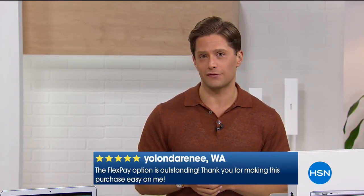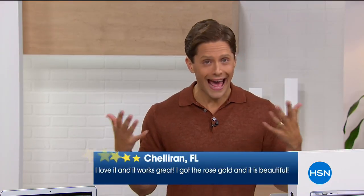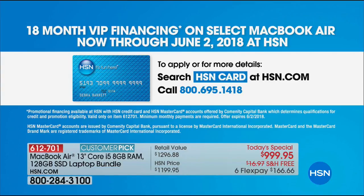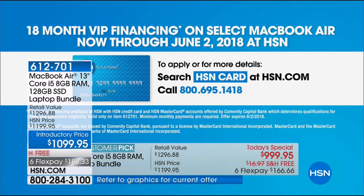You can break that down interest-free, finance-free. However, if you do have an HSN card or you'd like to apply for one tonight, we're extending VIP financing for 18 months — normally we do nine months. As long as you make that payment on time every single month, it's $55.55 a month. You get a brand-new MacBook Air, plus $200 worth of tech support, a five-year guarantee, the case, the cover, and some great software thrown in because you bought from us here at HSN.